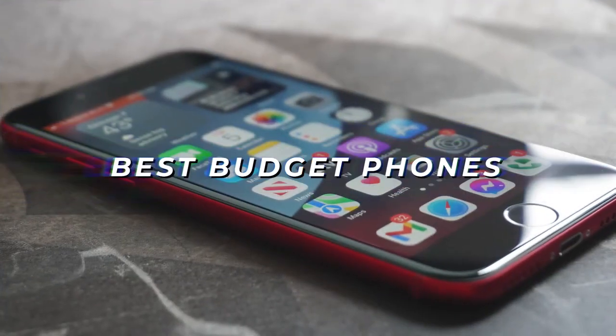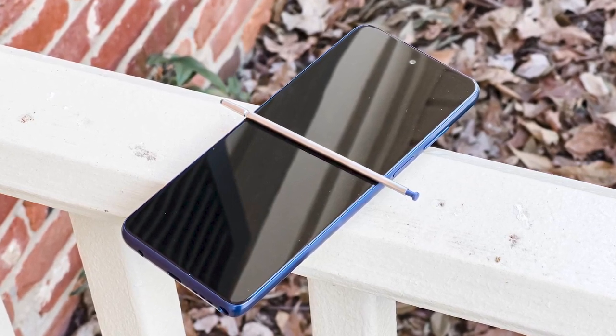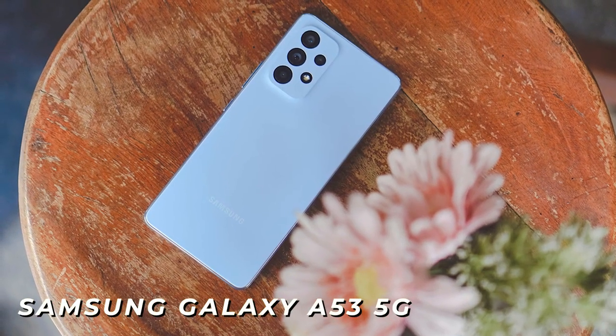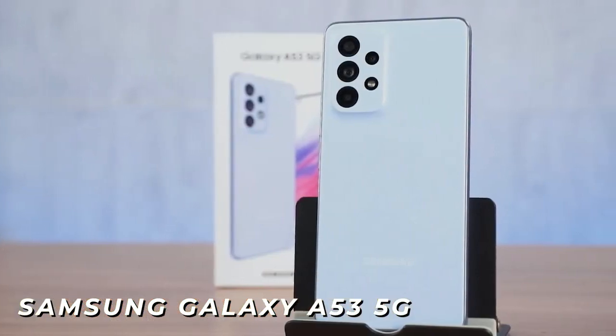I may have just found the best budget phone in 2023. I've tested and reviewed some of the best-selling, most popular, and highest-rated affordable phones in order to find the best one, like the Samsung Galaxy A53, with an easy-to-use operating system, a stunning display, and a powerful processor for browsing the web or running apps.